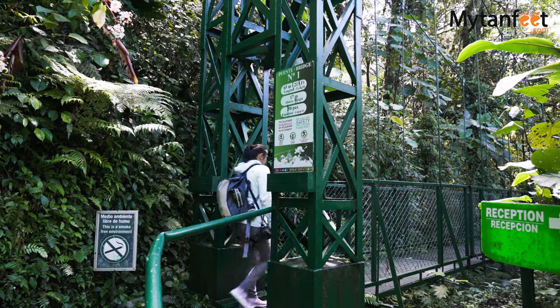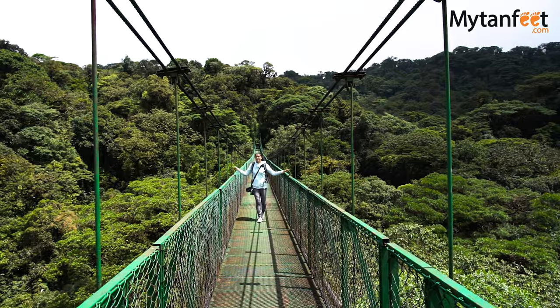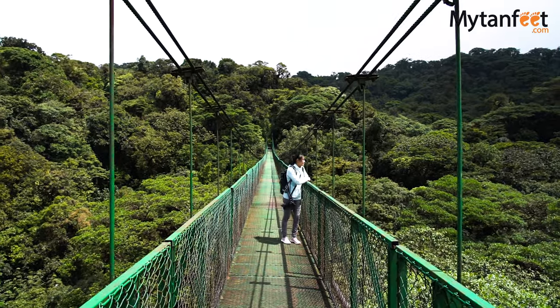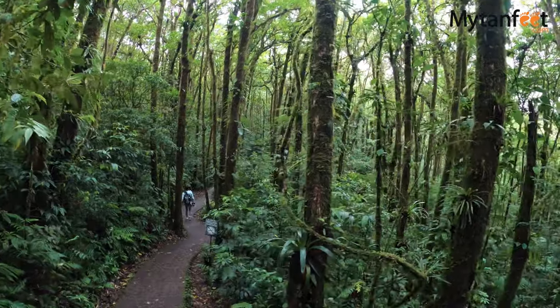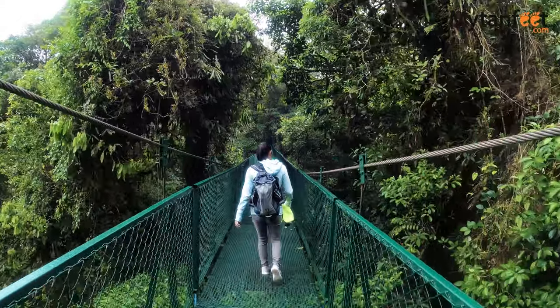Their hanging bridges trail is 1.9 miles or 3 kilometers and allows visitors to trek through the treetops of the cloud forest for incredible panoramic views. There are 8 bridges in total with lengths of 170 to 560 feet. Visitors can take a guided or non-guided walk of the hanging bridges.